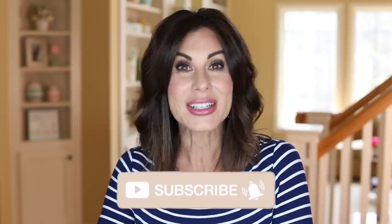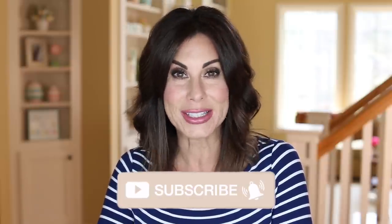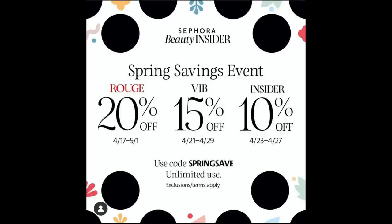Welcome everyone. Guess what? The Sephora Spring Savings Event is upon us. It has officially started. It actually started last Friday for those of you that are Rouge. Tomorrow VIB starts, and on Thursday Beauty Insider starts. I love when this sale comes around for two reasons.